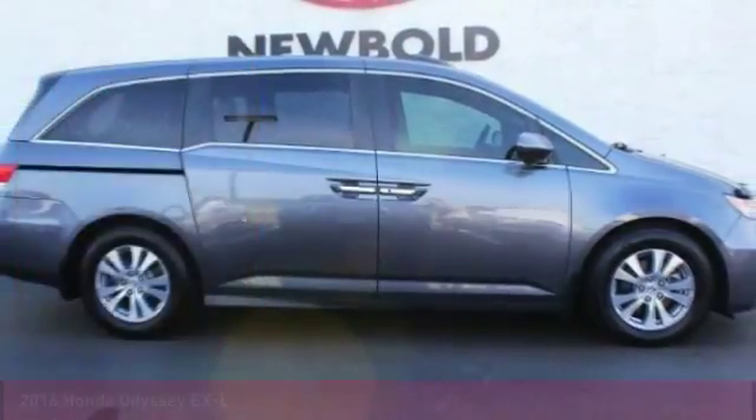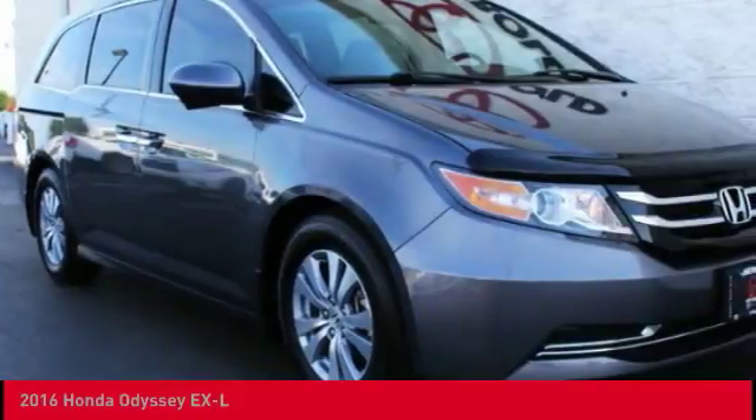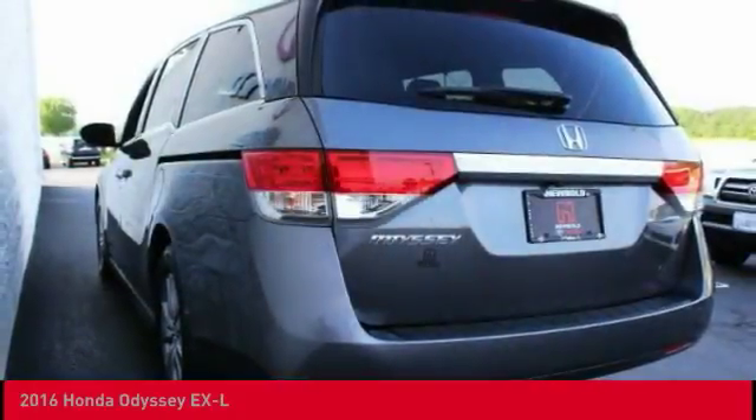Come test drive the 2016 Odyssey. The Honda Odyssey is a showcase of distinguished style, captivating technology, and advanced safety features. A must for all families.